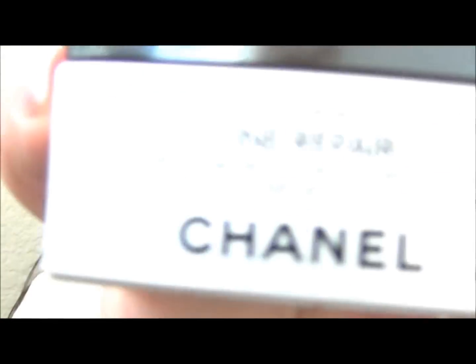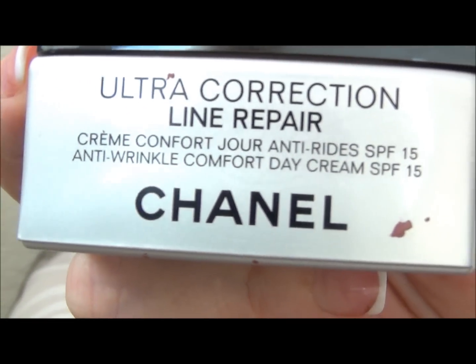Then I use the Chanel Ultra Correction Line Repair Day Cream — that is a recent acquisition; you can see I've only used a little bit of it. I use maybe that much on my finger. It actually comes with a little spatula you're supposed to use to scoop it out instead of your finger, to avoid getting oil from your fingers into the product and potentially breaking it down. I work that nicely into my skin and my neck — super silky, super smooth, super lovely.